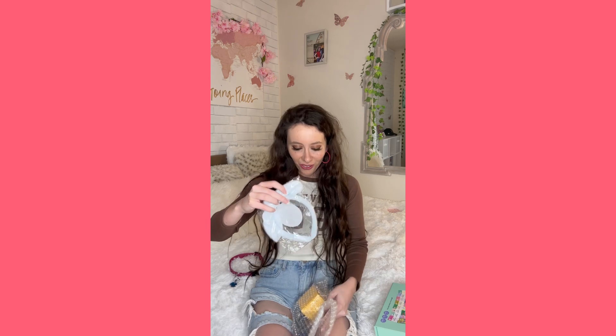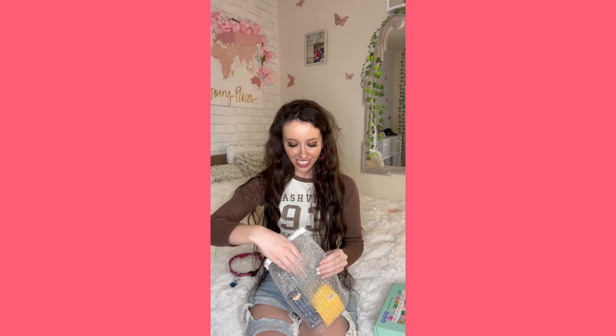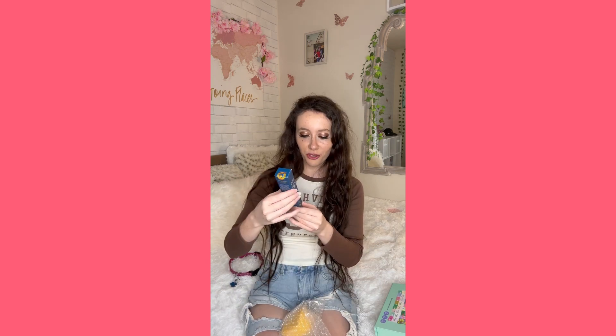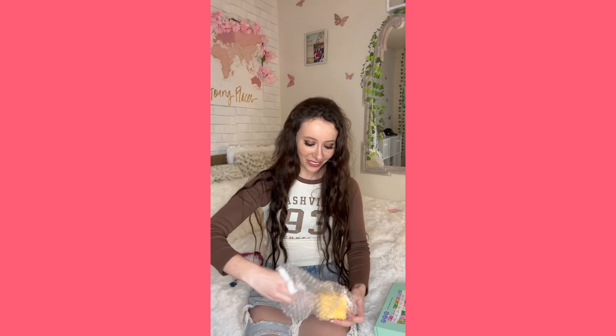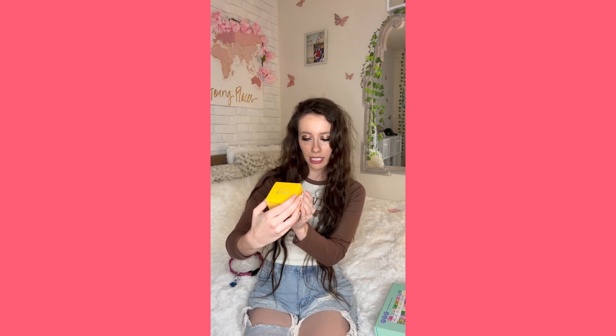Oh cute, it's a little bunny ear headband — that's so cute, it looks so pretty and soft. This is refreshing eye cream, that'll be so nice to use. And then this is a vitamin C sleeping mask — so pretty, I love the coloring.